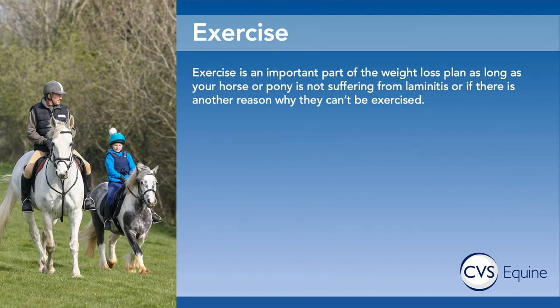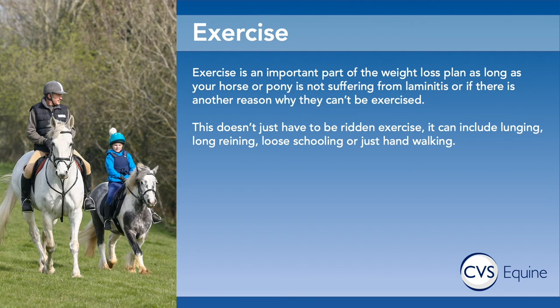Next up, let's talk about exercise. This is obviously a very important part of any weight loss plan, but it's very important to make sure that the exercise plan you have in place is appropriate for your horse's age, activity levels, and particularly any pre-existing conditions. If you've got a pony actively suffering from laminitis or any other reason it can't be exercised, this is something you should discuss with your vet. The exercise plan doesn't have to just be ridden exercise — this can include lunging, long reining, loose schooling, or in-hand walking.